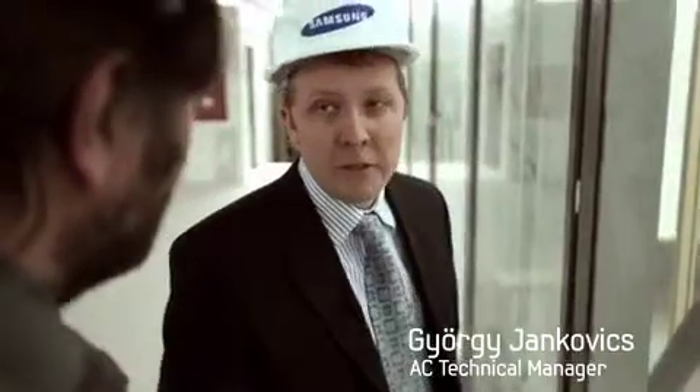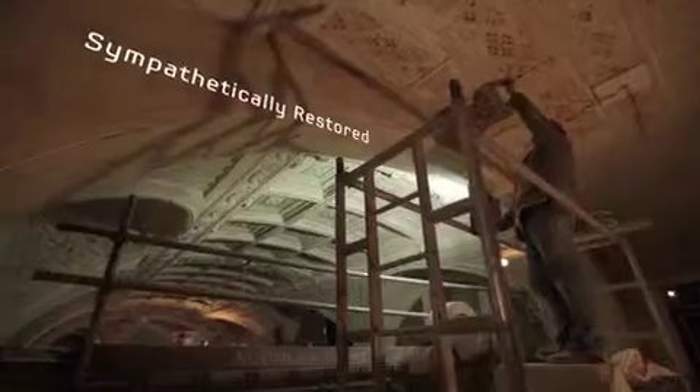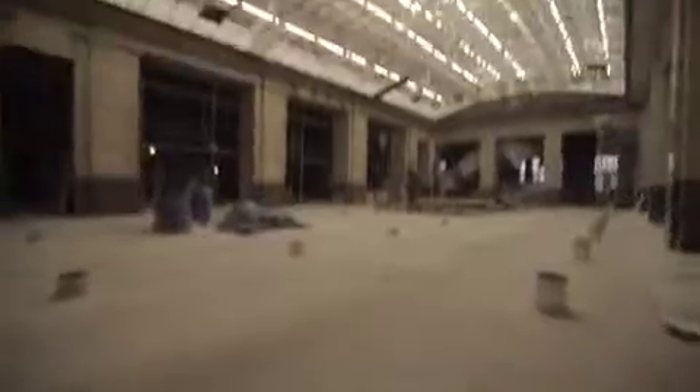First of all, this is a 100-year-old building. Very big parts of the building needed very special care. We found out how to install cooling and heating into marble floors and marble walls.